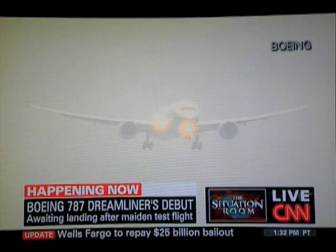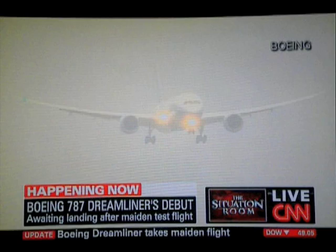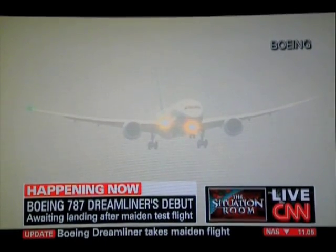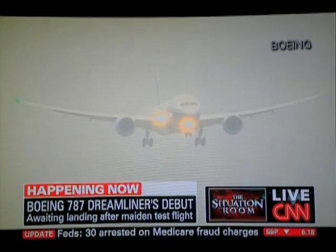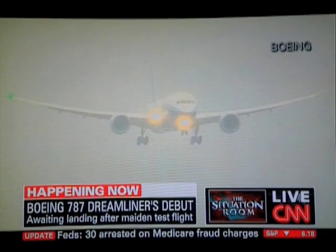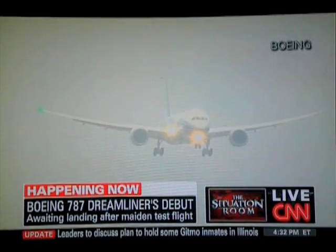Those wings seem to be lifting up more than other airliners, is that right? Yeah, there's a lot of flex in those wings. Right, what does that say to you? This is a plane that has different aerodynamics than another plane. This is a different operating economic model than we've seen before. We're all very excited to see this coming down now.